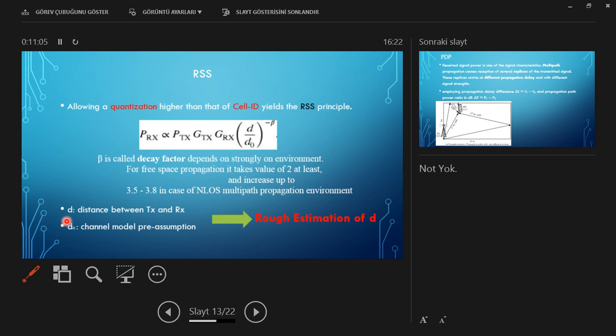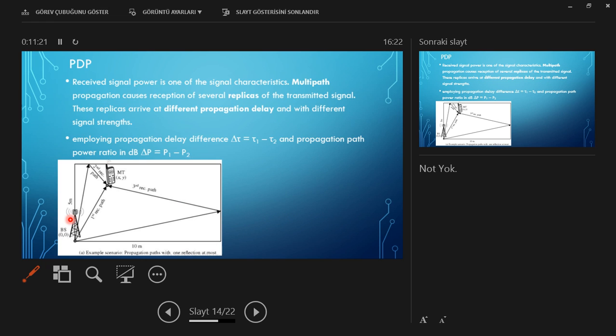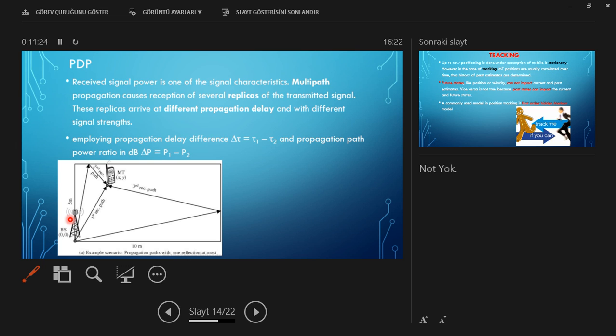D is the distance between transmitter and receiver. D0 is the channel model reference distance taken from the database, so we can get a rough estimation of distance D. For the power delay profile, we consider a rectangular room and take signals from three different paths, looking at the propagation delays and power differences.